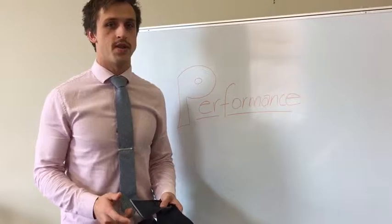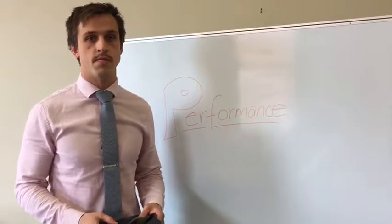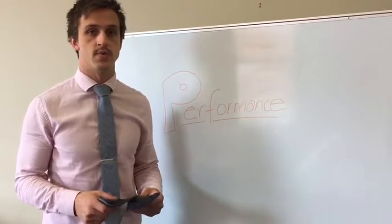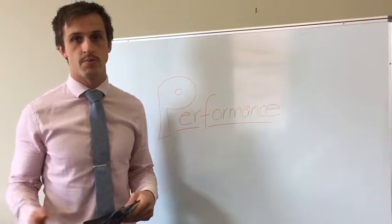If you require orthotics, your podiatrist will prescribe them to accommodate the activity performed most of the time, as well as what they believe is contributing to your pain or pathology.